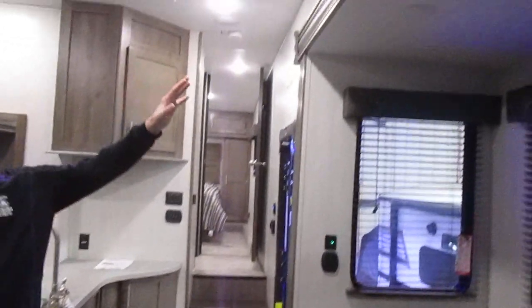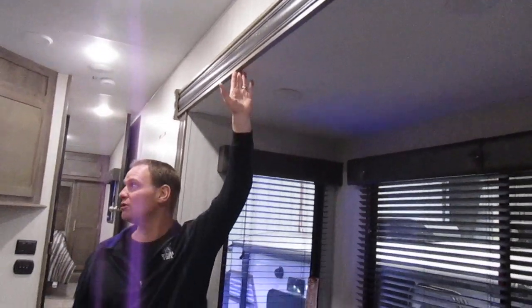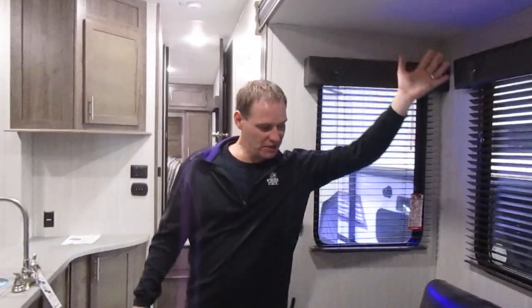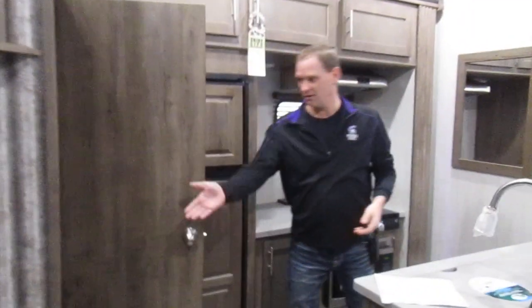A couple of high points with the Rogue: the slide outs are at least seven feet tall, if not seven-two, so that gives you a big, spacious, open feeling. There's a fireplace, extra storage up here, a great island, and this one's got two slides. Fantastic pantry area as well.